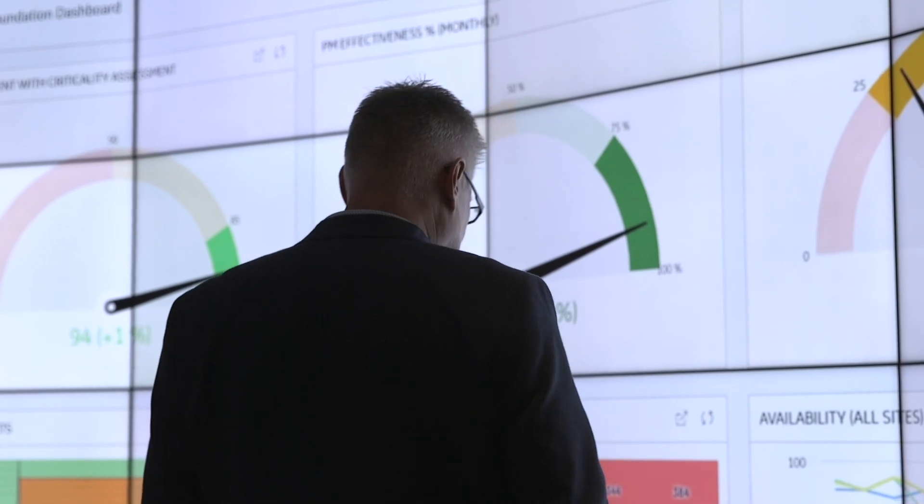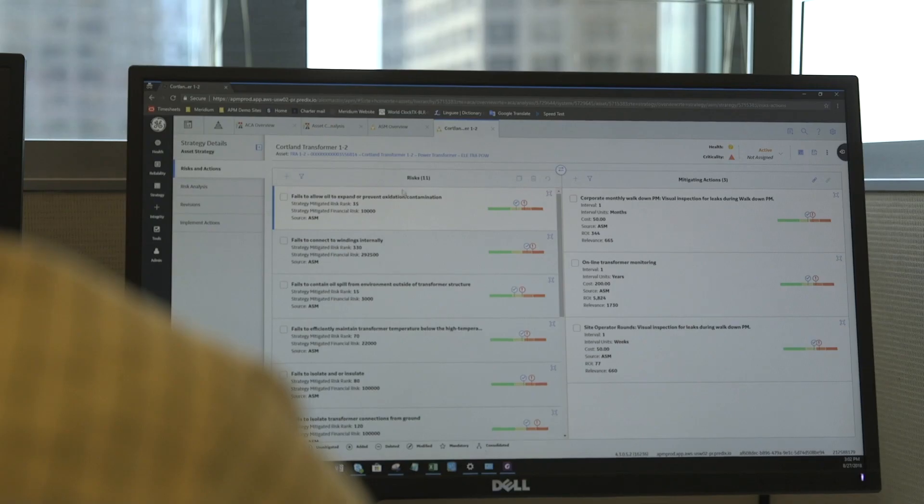And behind them is a subject matter expert who has between 20 and 45 years of experience on the type of equipment they're monitoring, so they can accurately monitor that equipment and relay that message to the customer on what they're seeing.